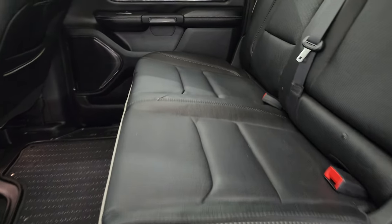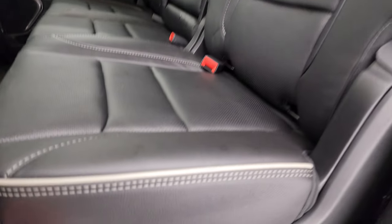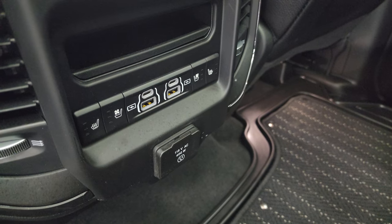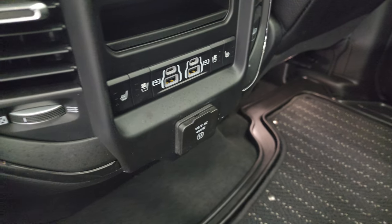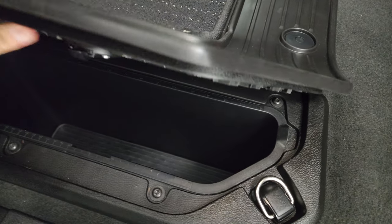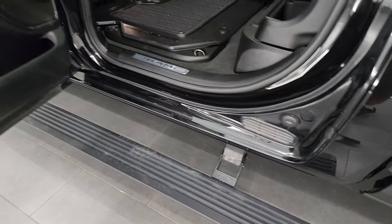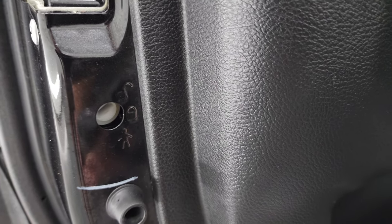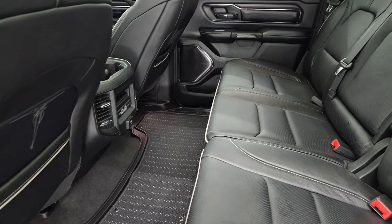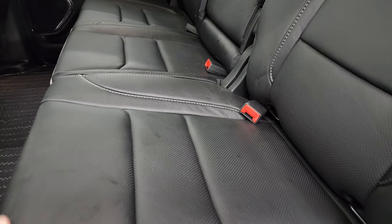Back seats are in excellent condition, no rips or tears. It does have the LATCH child safety system for car seats. There's a power sliding rear window with built-in rear defrost. These seats fold up with a storage area underneath. You get nice all-weather floor mats all the way across. The back seats are heated and cooled, and you get USB, USB-C ports, and a 115-volt 400-watt plug-in. You also get in-floor storage with removable bins — you can put ice and drinks in there like two mini coolers. These seats also recline a little bit.